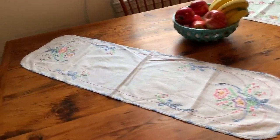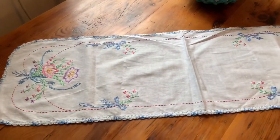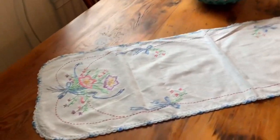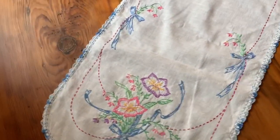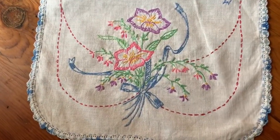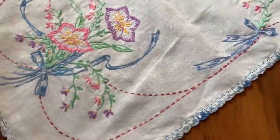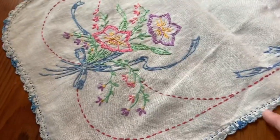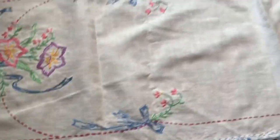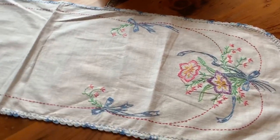Next up are these really pretty table runners. I'm going to bring you in close. It's really pretty. And of course there's the crochet edging that's just so pretty. And this is on linen as well. Just so pretty.